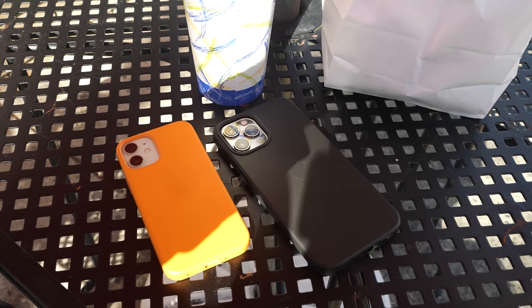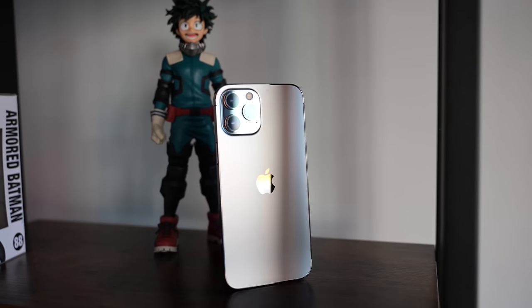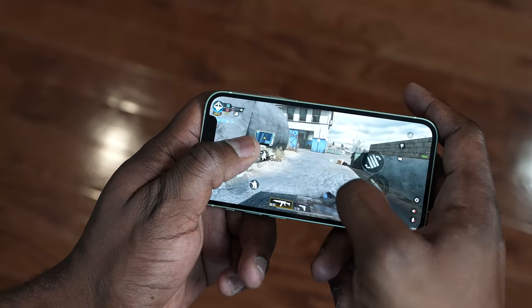Okay guys, there you have it — that is gaming on the iPhone 12 mini and the iPhone 12 Pro Max. If you have any questions on either of these two devices, let me know. Would you like to hear a speaker test? I will try and make that for you. It's a bit busy right now, trying to set things up and there are a lot of videos to be made. Do you want to see a camera comparison of the Pro Max against the Huawei P40 Pro and the Ultra? Leave a comment down below. If you want to pick up either of these devices, use the links below. Don't forget to like, share, subscribe, and always enjoy your entertainment.